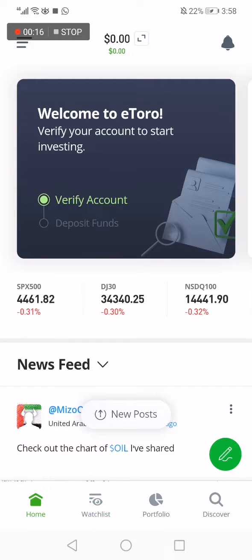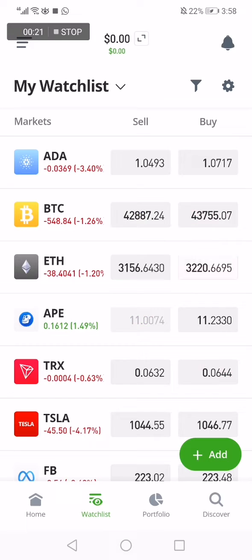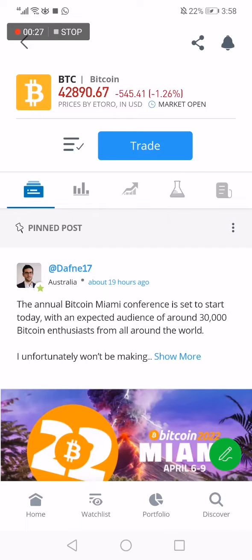As you can see, now we choose Bitcoin right here. Click on Bitcoin like that.